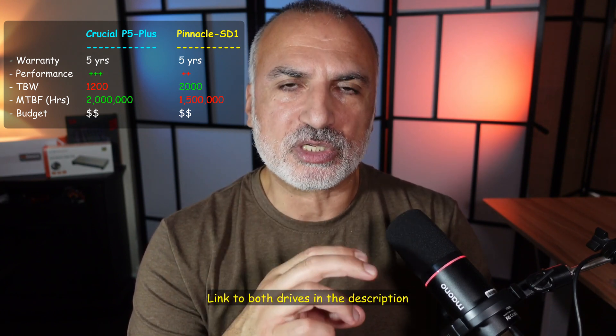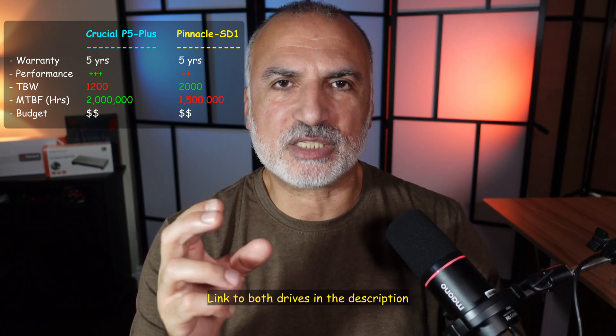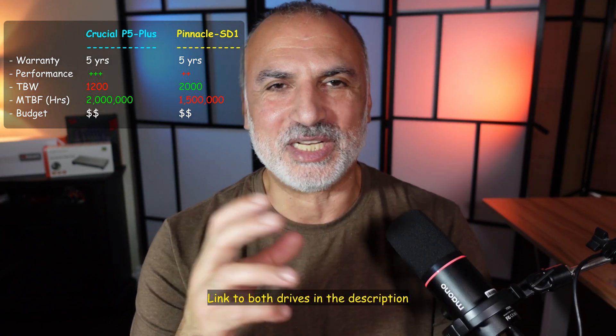Also look at real-world performance as tested in this video — the Crucial, as an overall package, outperformed the TimeTech Pinnacle SD1. Another important aspect is the life expectancy of the M.2 drive. The Crucial has 1,200 TBW (terabytes written), whereas the TimeTech Pinnacle SD1 claims 2,000 TBW, which is much better. For mean time between failure, the Crucial advertises 2,000,000 hours, whereas the TimeTech has 1,500,000 hours — though in both cases these numbers are very high.